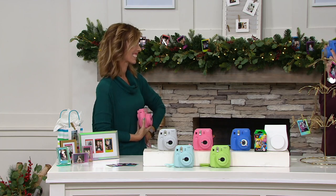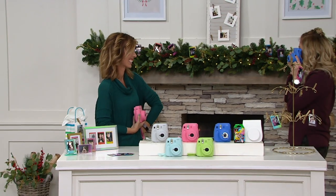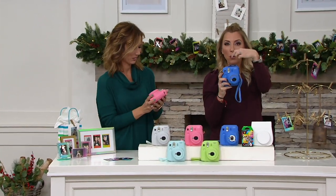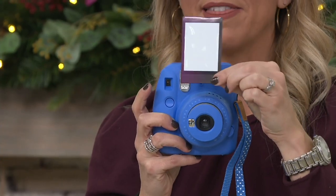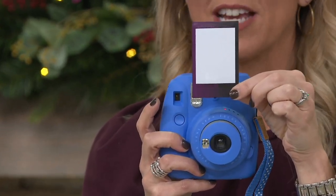I'm going to take one of you right now. Good pose! So the film comes out the top and you will see as I pull this out — this is where your picture is going to come to life. It'll take just a couple minutes.